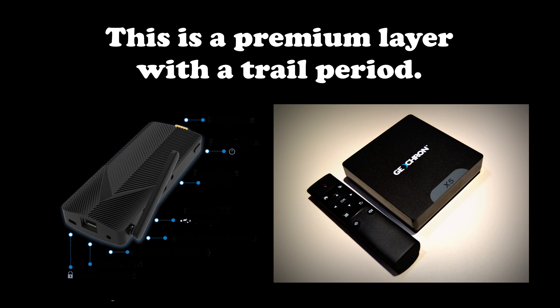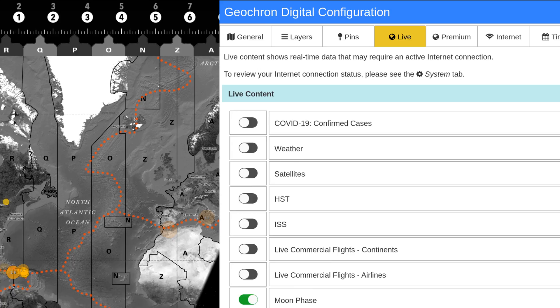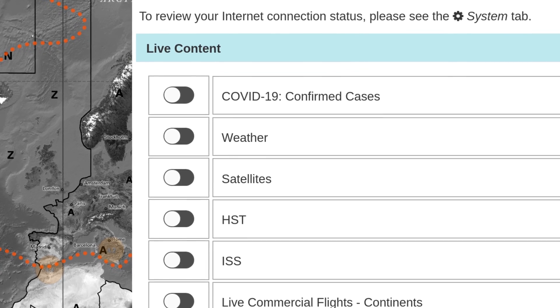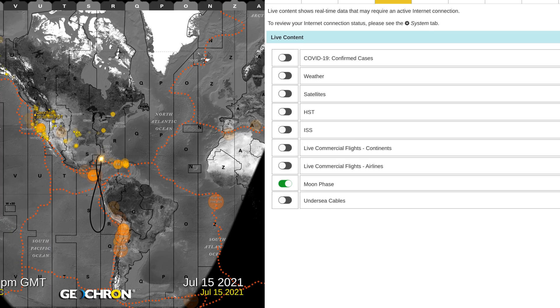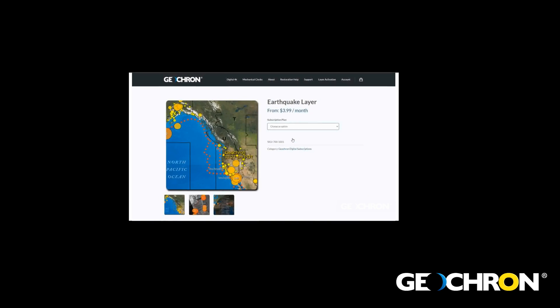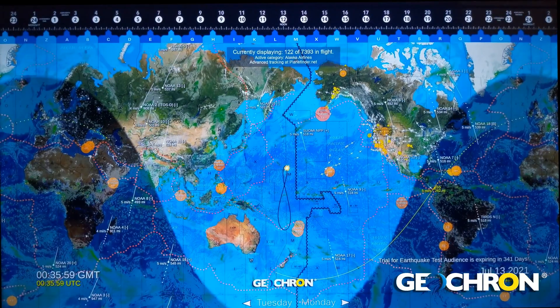This is a premium layer with a trial period available on our Atlas or version 2 platforms. We provide many layers at no charge, like those shown here. We're not ad-supported, so unless you want to see Google ads scrolling on the Geochron, we do charge a small amount for some specific layers to cover our costs. It's easy to subscribe to a premium layer through our website, geochron.com. Then go enjoy all of Earth in real time in 4K.